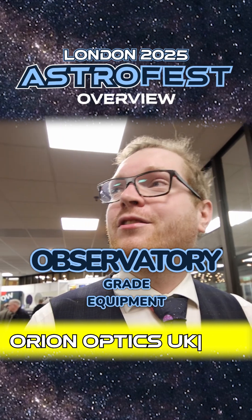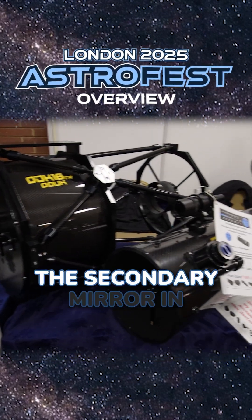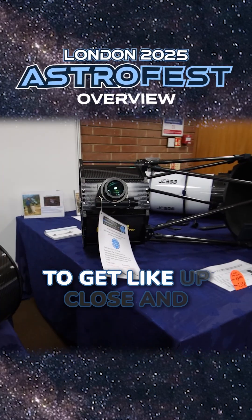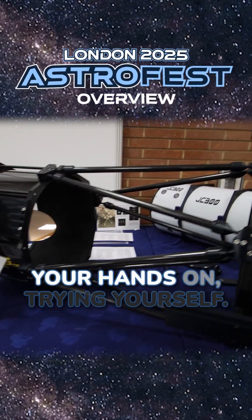Now we are talking observatory-grade equipment. These massive Newtonians were absolutely amazing — the secondary mirror in those pretty much put the main mirror in my own Newtonian to shame. It's cool to see and get up close and personal with equipment that you could only dream of ever getting your hands on.